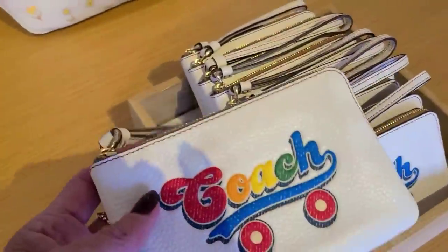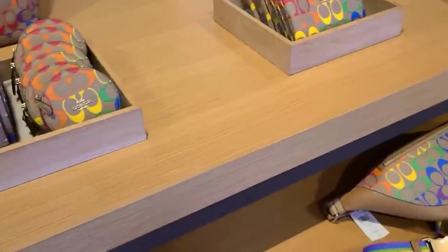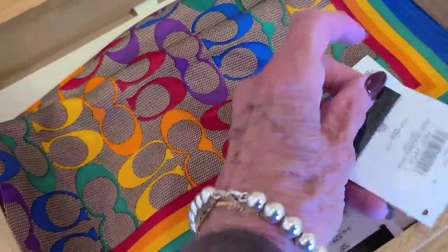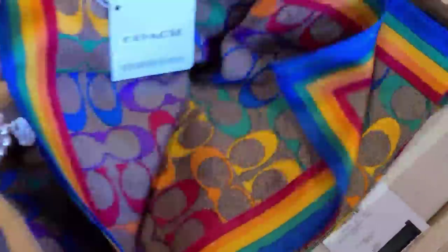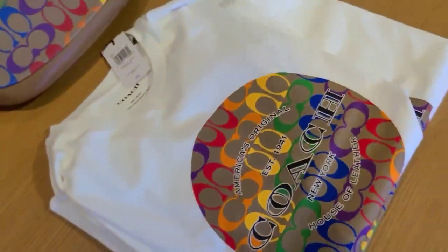A wristlet — boy that's nice, soft pebble leather on that. Okay, let's see, I got more back here, all the t-shirts too. Oh and the scarf — I better finish this. The scarf here, this one is $98, 50% off. Great colorful t-shirts are $150, so $75 for the t-shirt.